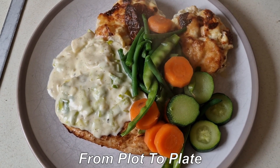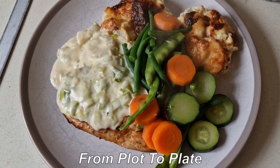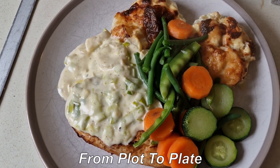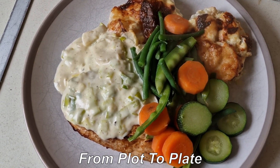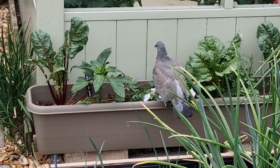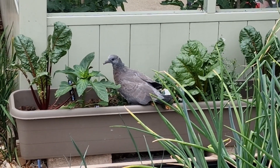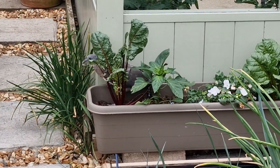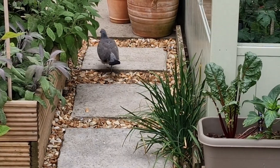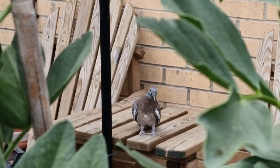I've got homegrown veg: that's Pongo beans, Ken Blue peas, courgettes. The carrots are Tesco's — mine aren't ready yet. Dauphinoise potatoes from the garden and a butterfly chicken with a leek and cheese sauce.